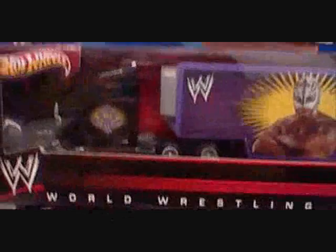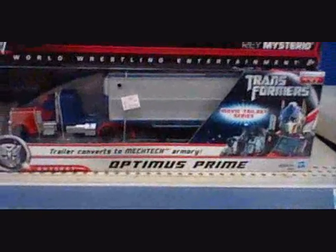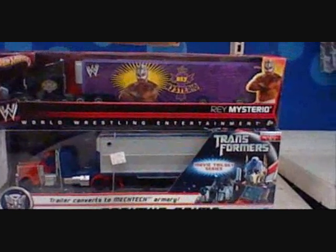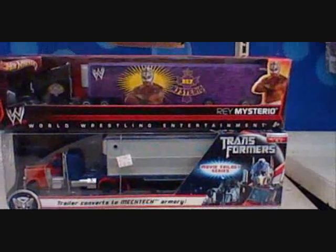You ever wanted Optimus Prime to get into a trailer truck drag race? Sorry about that, the shelf almost collapsed. But yeah — exact same size. You ever wanted Optimus Prime to get into a drag race with Rey Mysterio? There you go.